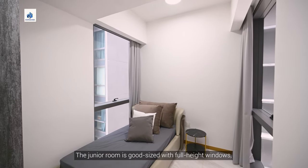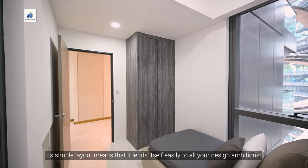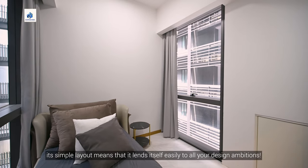The junior room is a good size with full height windows. Its simple layout means that it lends itself easily to all your design ambitions.